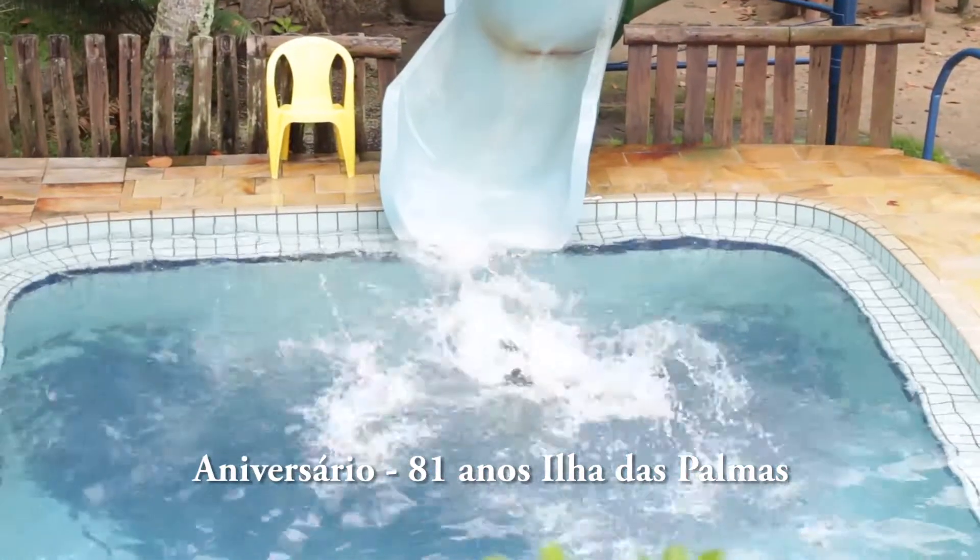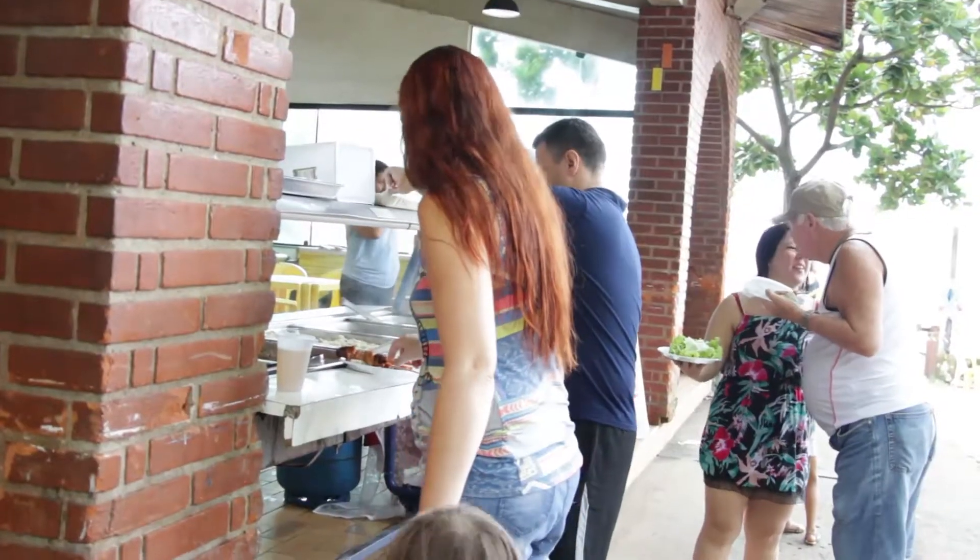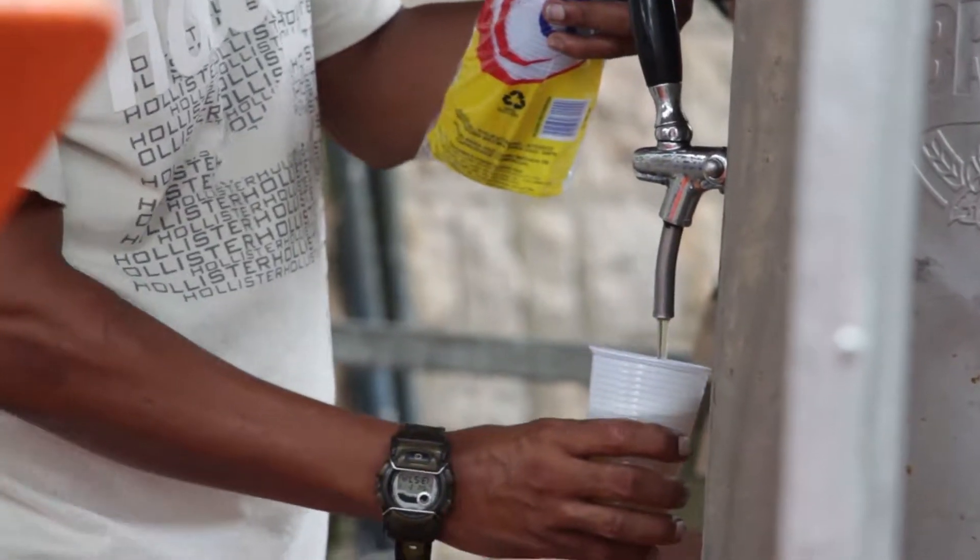Eu vou falar com o senhor Eduardo Carvalhais — ele é o sócio mais antigo aqui da Ilha das Palmas, com 90 anos. O pai dele foi o segundo presidente da ilha. Eles eram um grupo antigo que se reuniam no Sítio São Jorge, atrás da área militar lá em São Vicente. Esse sítio era do nível Ribeiro dos Santos. Eles sempre quiseram adquirir alguma coisa para terem a casa deles. Essa ilha era do pessoal do Teodoro Ville, e eles começaram a negociar e compraram a ilha.